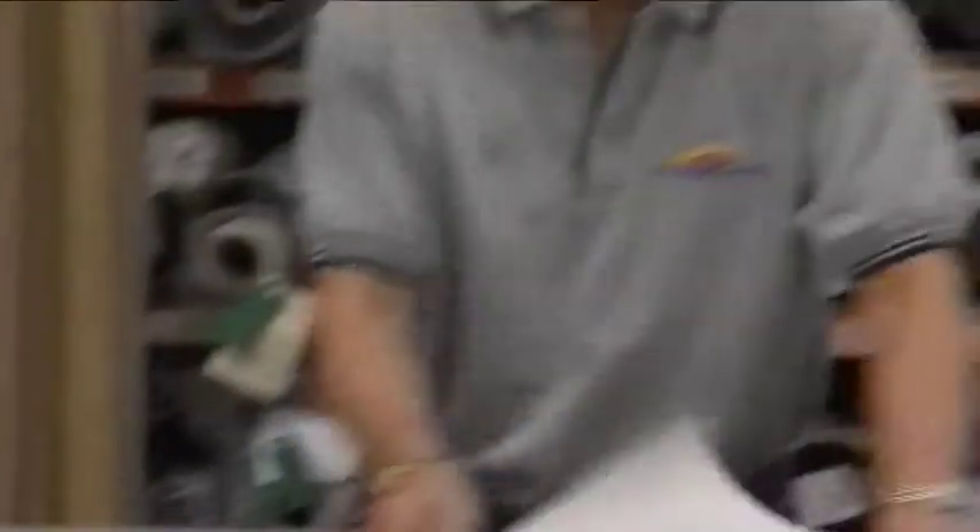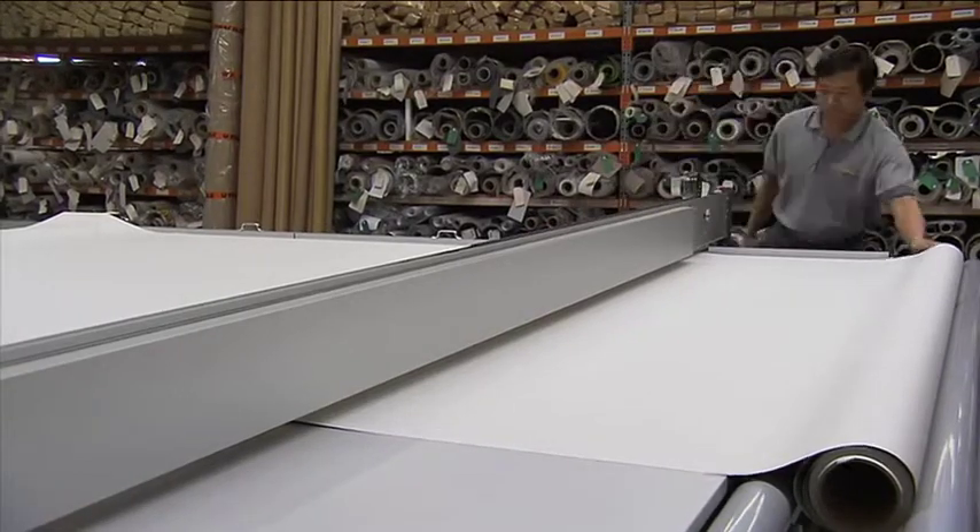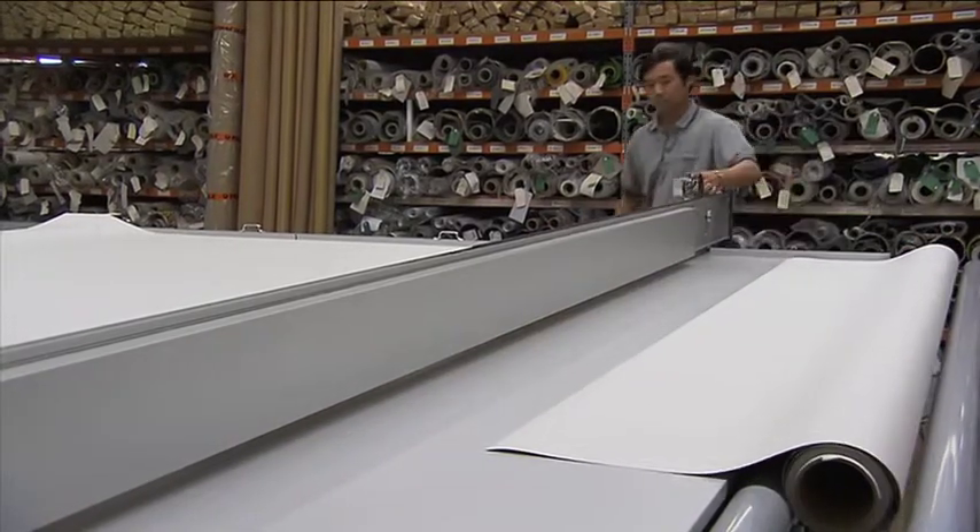Measured to fit your specific needs, the fire-retardant fabric is cut using this ultrasonic cutting machine. It seals the edges meaning the fabric won't fray.